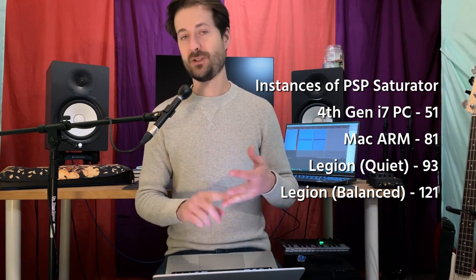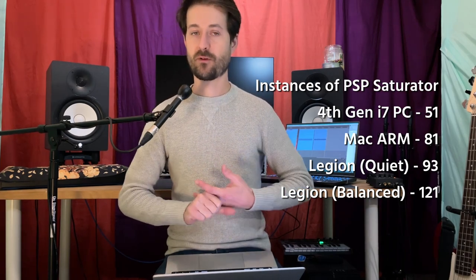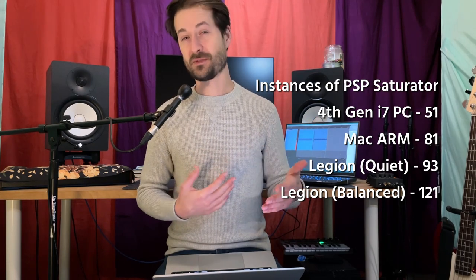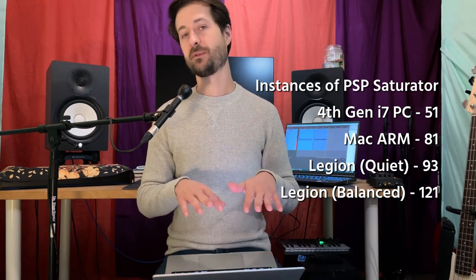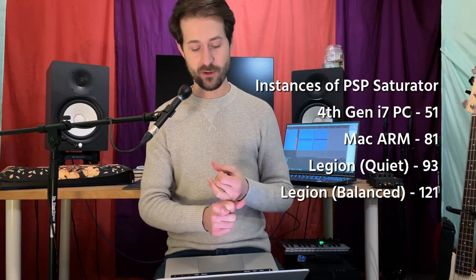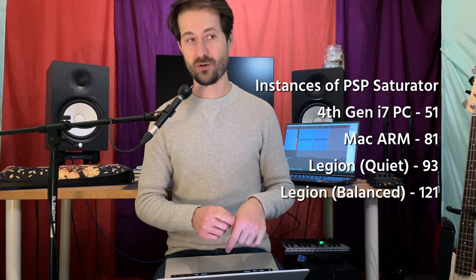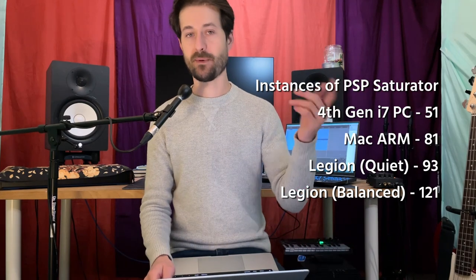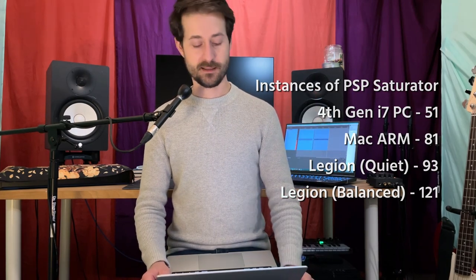With the Legion, I have a quiet mode and a balanced mode — the ones I'd use for music production. There's also a performance mode for gaming that just cranks the power up with the fans going wild, but I don't even use it for gaming; I keep it on balanced and it kicks up when needed. On quiet mode with PSP Saturator, I got 93 instances — so even on quiet mode where the fans are barely moving, I got more than the Mac. Bumping up to balanced mode with fans spinning up and a bit more noise, I got 121 instances of saturator.